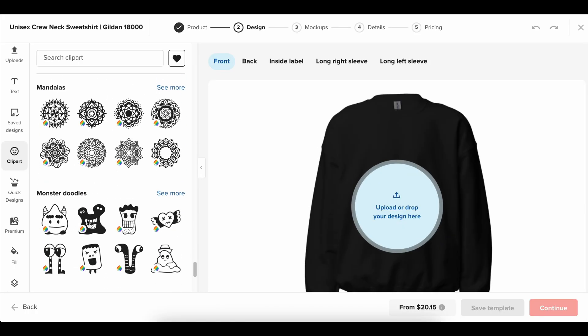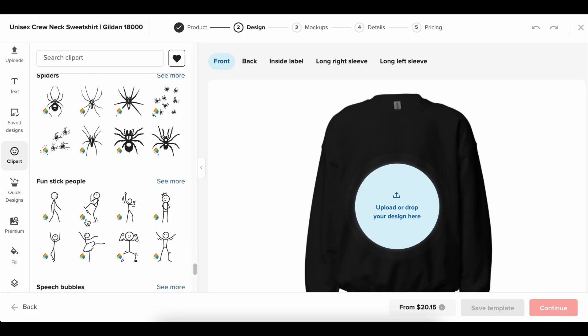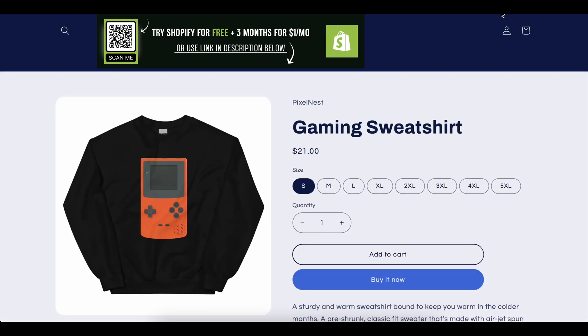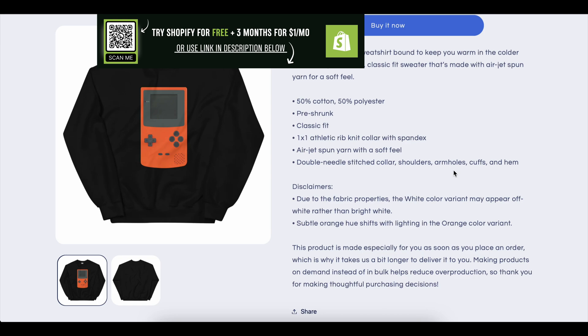It's your opportunity to go from just thinking about starting an online store to actually creating one. And when you've put in the work during the trial, upgrading to a paid plan feels natural because by then you'll already see the potential of your store. So if you've been thinking about getting started, this is your sign. Don't wait. Don't second guess yourself. And don't waste energy chasing fake deals.